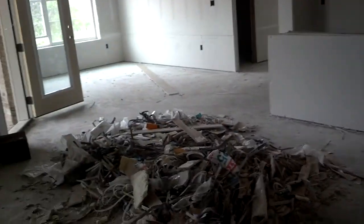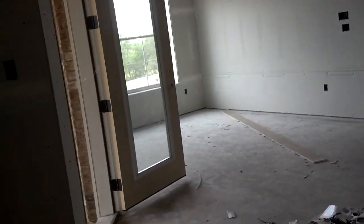The taping and bedding people came today. So basically they just fill in all these little holes — or that's what they've done. I don't know if there's more to their job than that, to be honest.